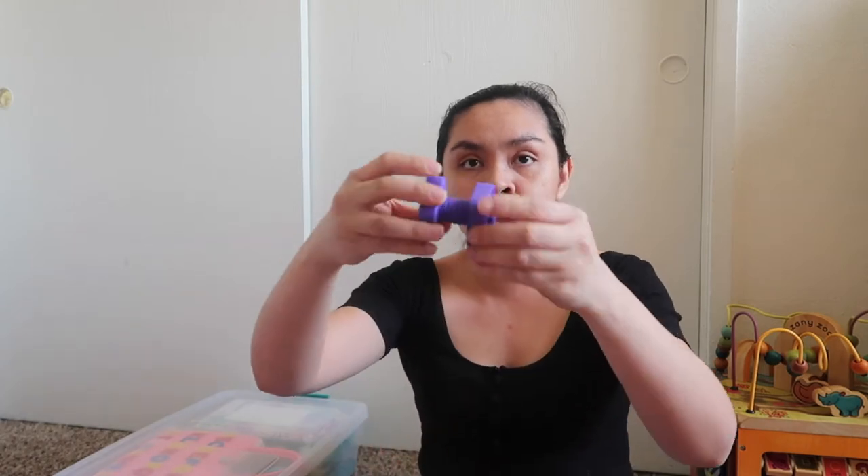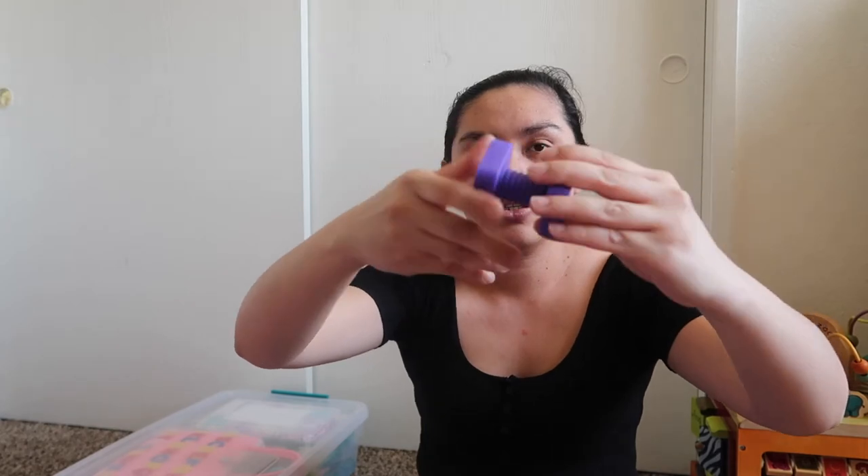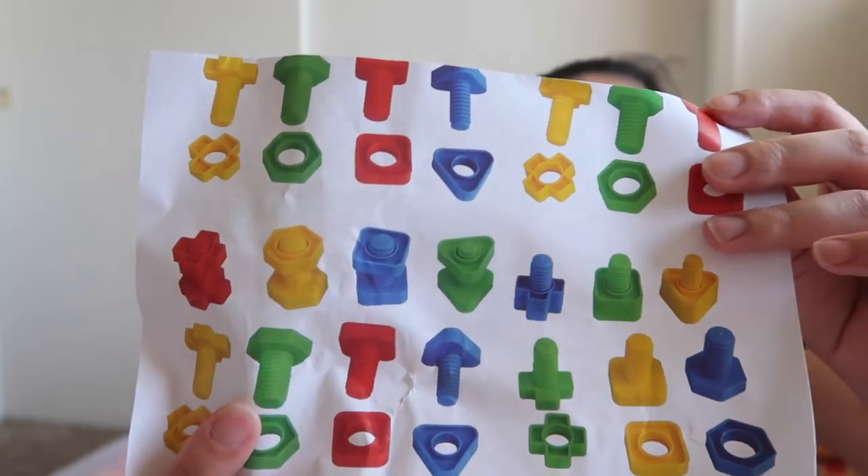Oh, there's one more — we have these screws with different colors and shapes. She can screw them to practice her fine motor skills. We have square, cross, and circle shapes. There are colors: blue, yellow, red, and green. That's good to keep her busy. That's it for our Friday bin.